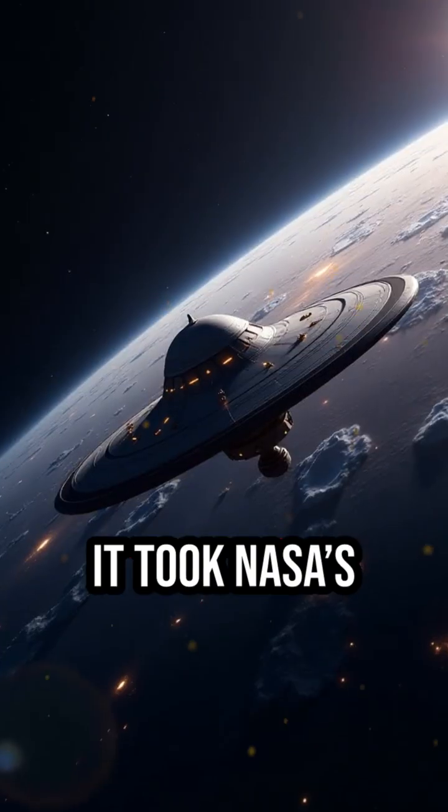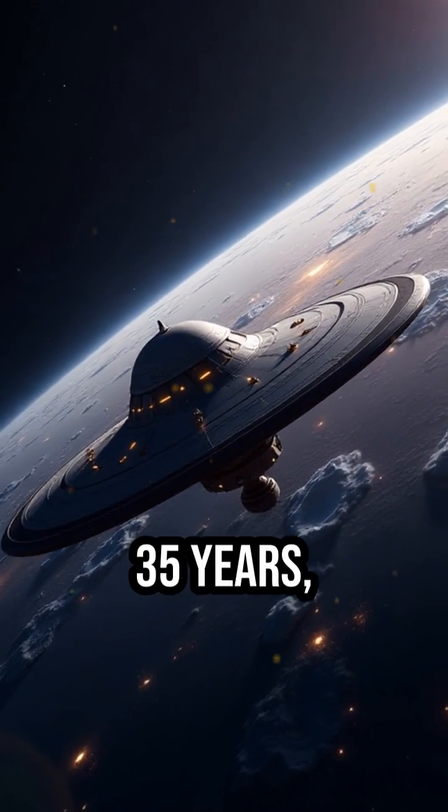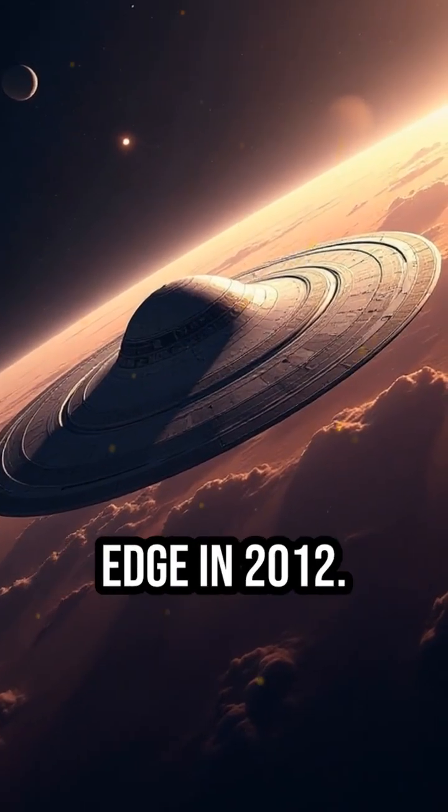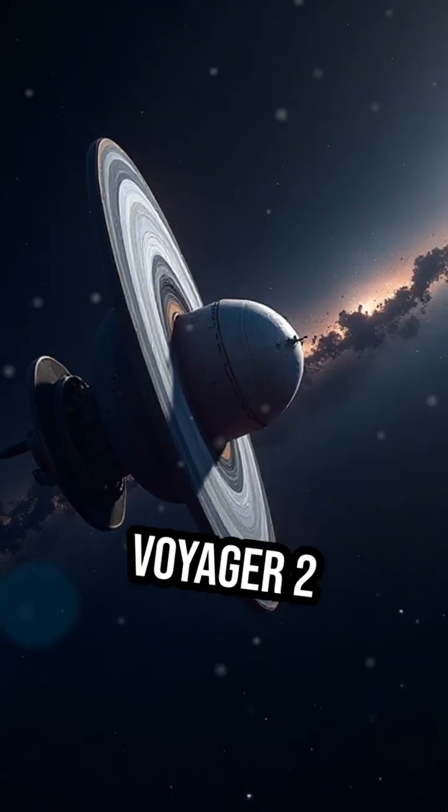It took NASA's Voyager 1 nearly 35 years, traveling at 38,000 miles per hour, just to reach this edge in 2012. Voyager 2 followed in 2018.